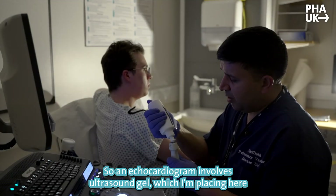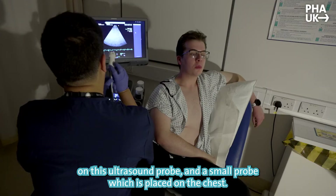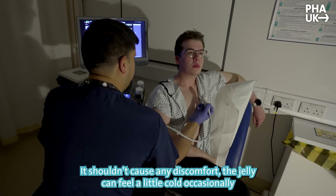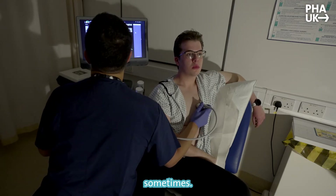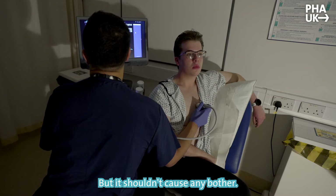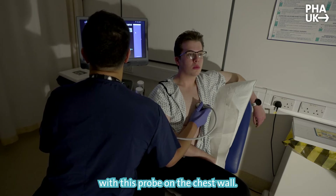So an echocardiogram involves ultrasound gel, which I'm placing here on this ultrasound probe, and a small probe which is placed on the chest. It shouldn't cause any discomfort. The jelly can feel a little cold occasionally, but it shouldn't cause any bother. And we can now take some pictures of the heart with this probe on the chest wall.